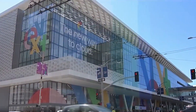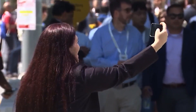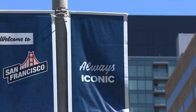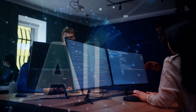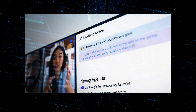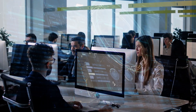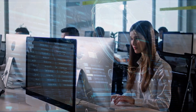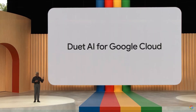In parallel, Google showcased new Duet AI capabilities at its Google Cloud Next conference in San Francisco. This event held particular significance as it marked the first in-person gathering since the onset of the COVID-19 pandemic in 2020. It serves as a testament to Google's ongoing commitment to advancing AI technology across various sectors, including office productivity, and underscores Google's dedication to AI innovation.